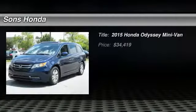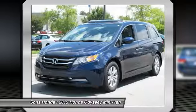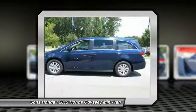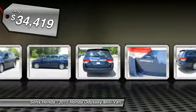The 2015 Odyssey. The Honda Odyssey is a showcase of distinguished style, captivating technology and advanced safety features. A must for all families and is priced below $35,000.